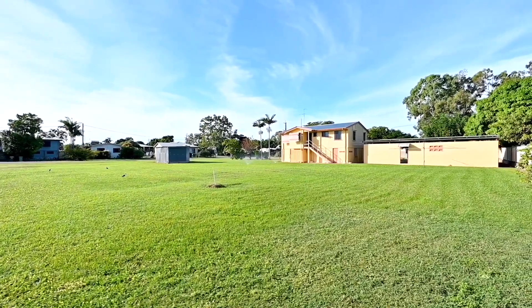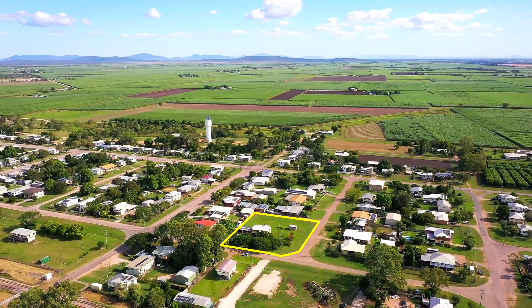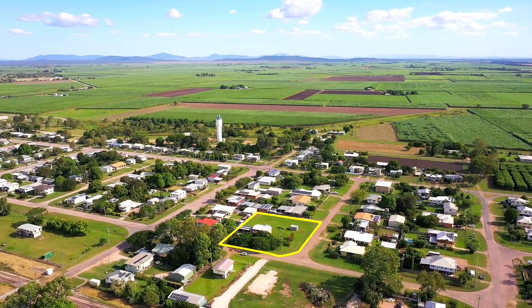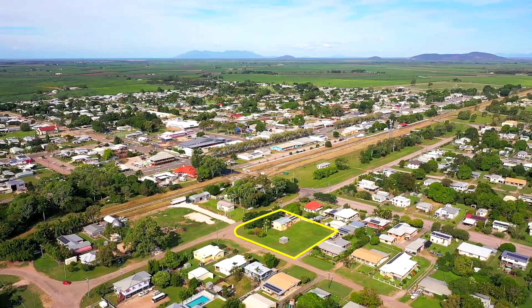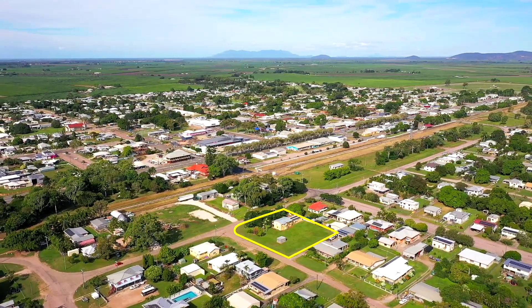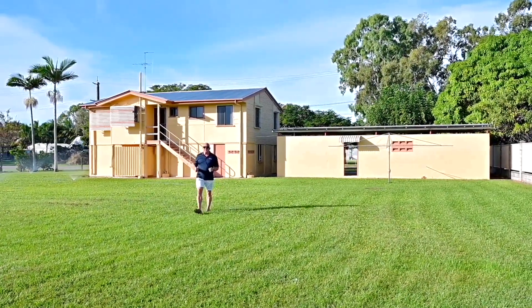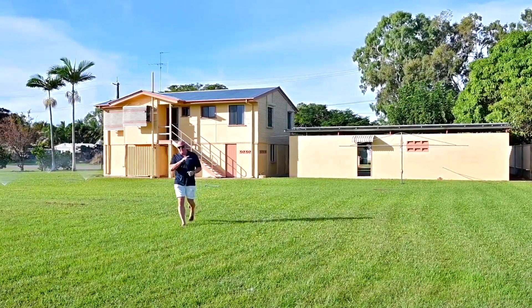This warm and inviting family home is just waiting for you to move in and make it your own. Don't miss this opportunity to create a lifetime of memories. 56 to 58 Fifth Street, Home Hill is a place where love, laughter and family bonds will flourish for generations to come. Contact us to arrange an inspection and experience this home for yourself. Don't miss out, book your inspection today.